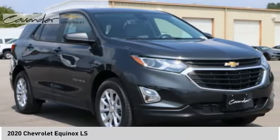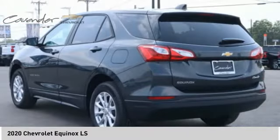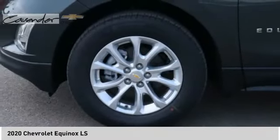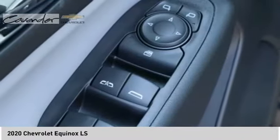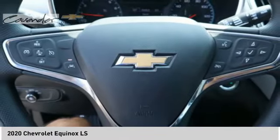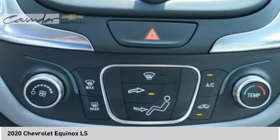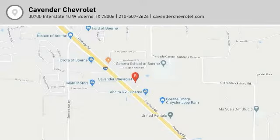If you like it online, you'll love it in your driveway. Take it for a spin today. We'll be right back.